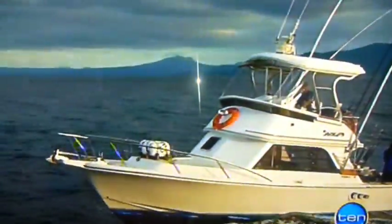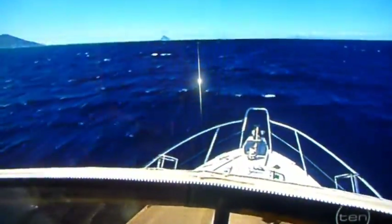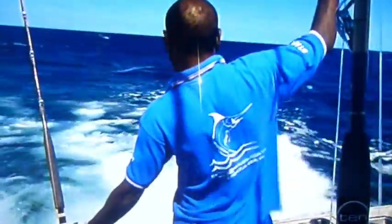Day five had quickly arrived, and so far a blue marlin had eluded us. Our last day on the water — surely our luck had to change. Peter headed out to one of his hot marlin spots. The lures are in the water, so all we can do is wait for a bite.